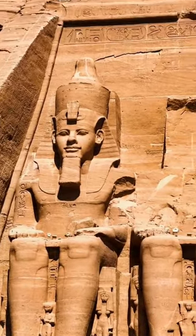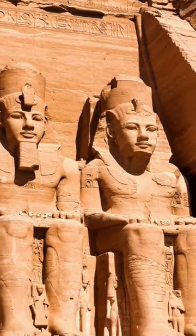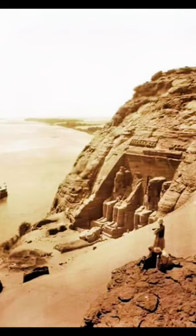In 1960, the temple was taken apart stone by stone and relocated to save it from flooding due to the building of the high dam across the Nile.